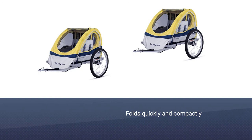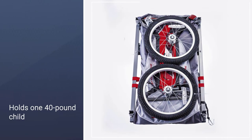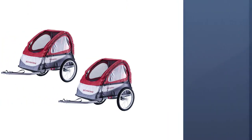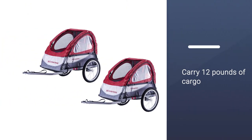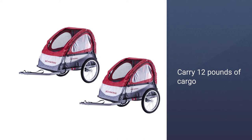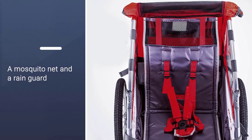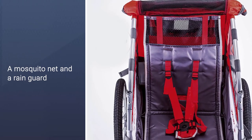The single holds one child up to 40 pounds, while the double holds two children up to 40 pounds each. You can also carry 12 pounds of cargo. The trailer has a mosquito net and a rain guard, and while the steel frame is a little heavier and more rigid, the hammock seat keeps the ride smooth for your kids.